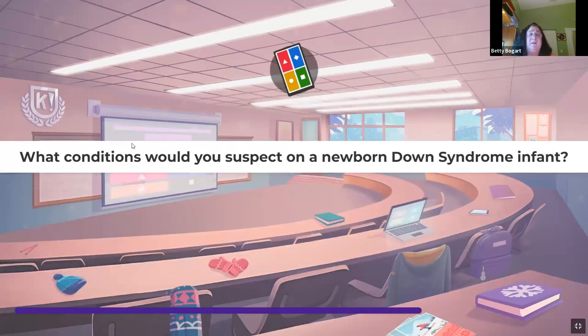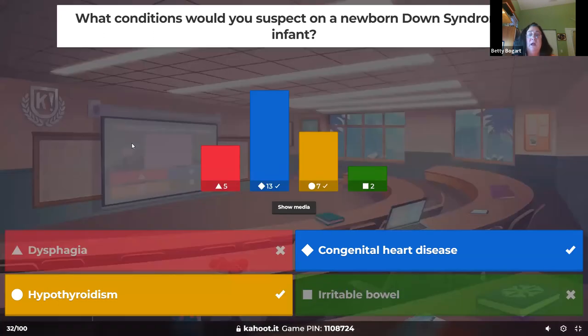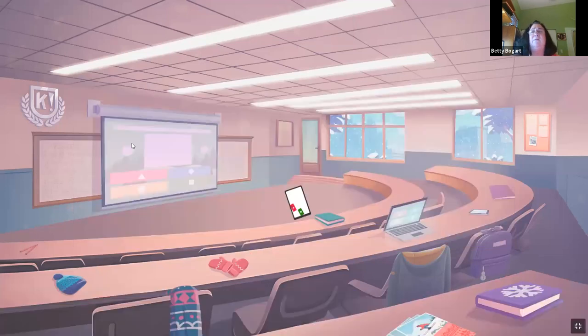What conditions would you suspect on a newborn with Down syndrome? Congenital heart disease and hypothyroidism are the two big ones. Dysphagia — no, they can smile. Irritable bowel has nothing to do with Down syndrome.